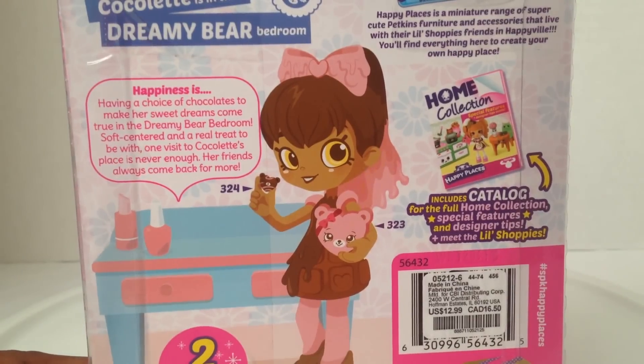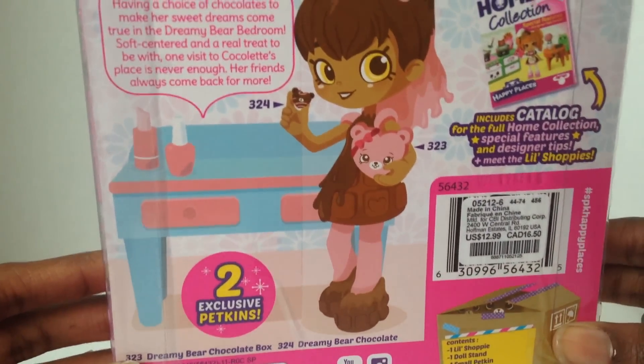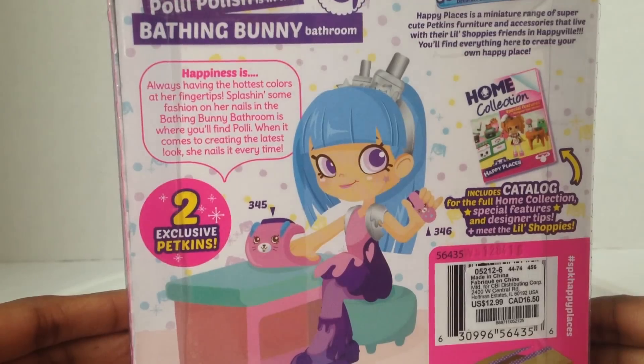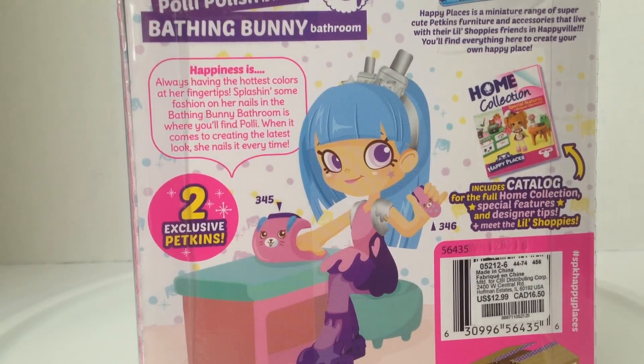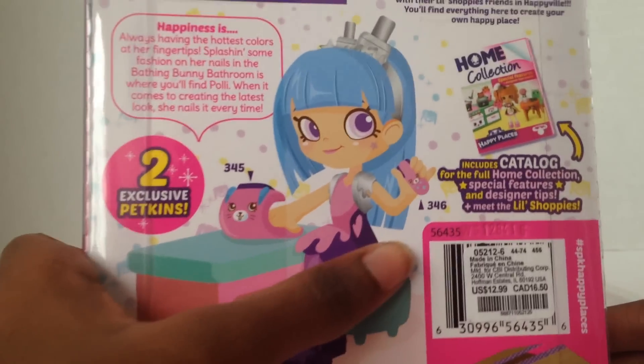Coquelette is in the Dreamy Bear bedroom. 'Happiness is having a choice of chocolates to make her sweet dreams come true in the Dreamy Bear bedroom. Soft centered and a real treat to be with — one visit to Coquelette's place is never enough. Her friends are always coming back for more.' She comes with a chocolate box and a little chocolate. And Polly Polish is in the Bathing Bunny bathroom. 'Happiness is always having the harsh colors at her fingertips. Splashing some fashion on her nails in the Bathing Bunny bathroom is where you find Polly. When it comes to creating the latest look, she nails it every time.' She comes with a nail dryer and a nail file.